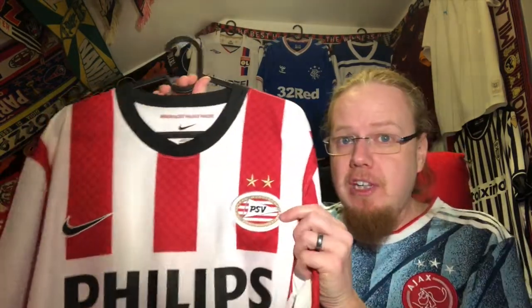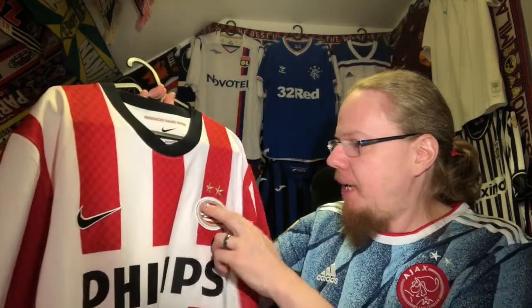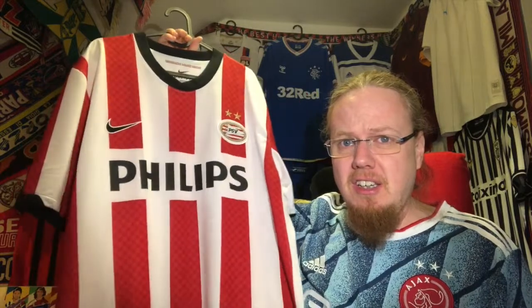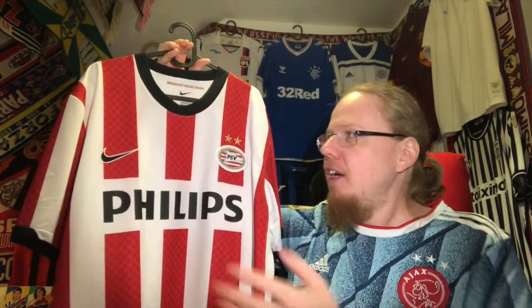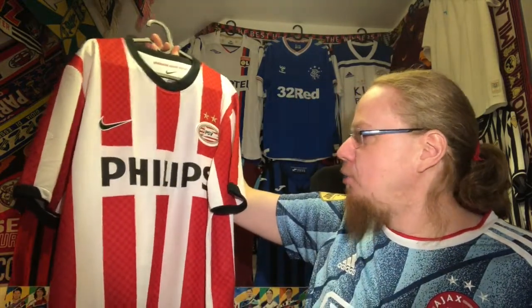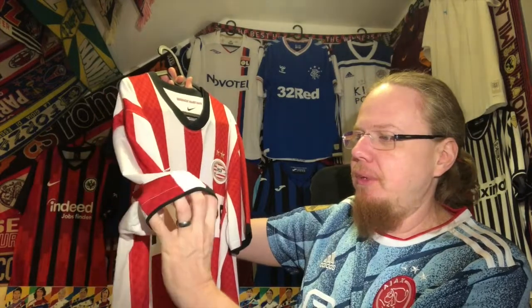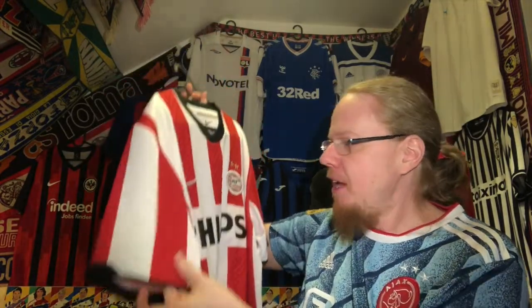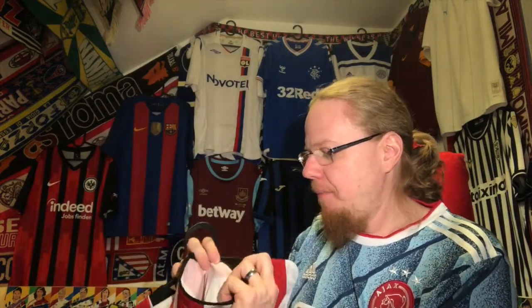I knew I wanted a PSV shirt and had seen a few interesting ones from the 90s, but in the end this was the most reasonably priced in good used condition. I actually like it because you have the classic PSV badge, the two stars, and it's a very classic PSV design with the red and white stripes. What they have this season with red and thin pinstripes is more the PSV I know, but as for a classic pattern I like this a little bit more.